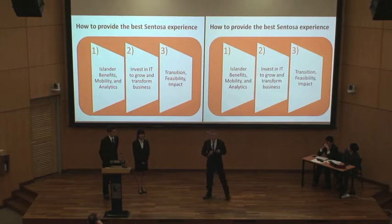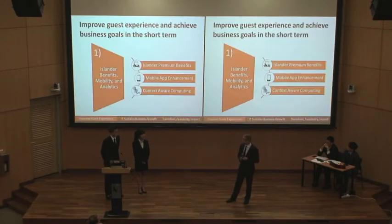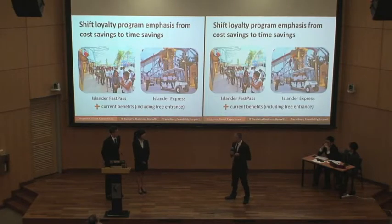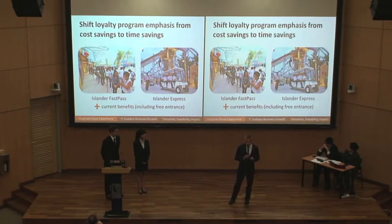Our redesign of the Islander Benefits Program is going to put more emphasis on time. We want to shift the emphasis from cost savings to time savings. We know that one out of every five Singapore residents works an average of more than 11 hours per day, which is twice the global average. As a result, they don't have a lot of free time, so we want to maximize their time spent in the park.